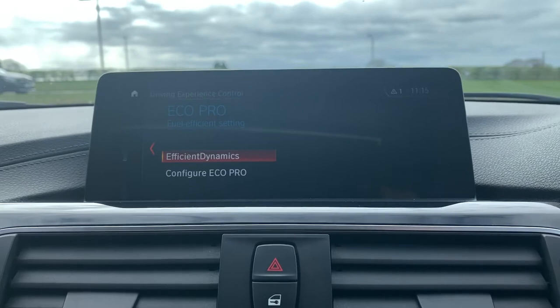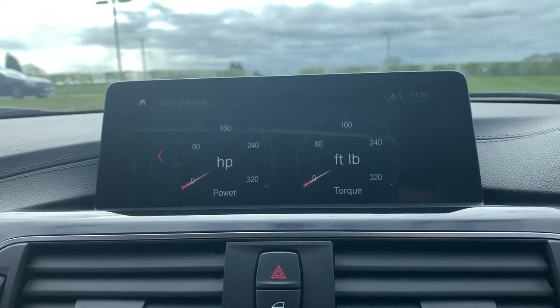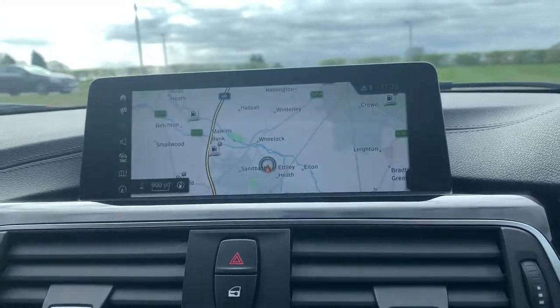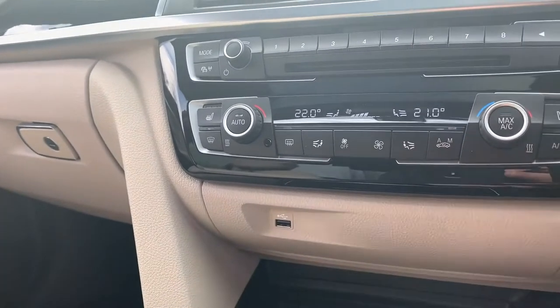We also have different drive modes: Eco Pro, Comfort, Sport, and Sport Plus. If you click on Sport display, you can also see the horsepower you're currently using and foot-pounds of torque. Going back, we also have two heated front seats, so for those cold winter mornings it really does make all the difference.